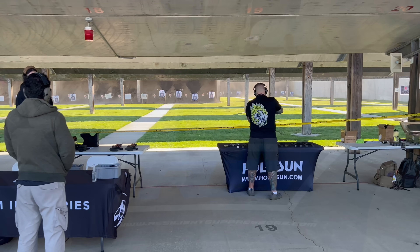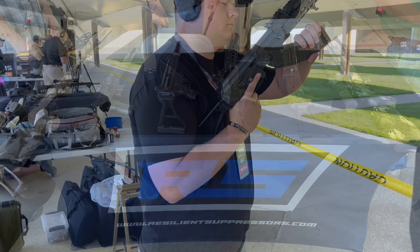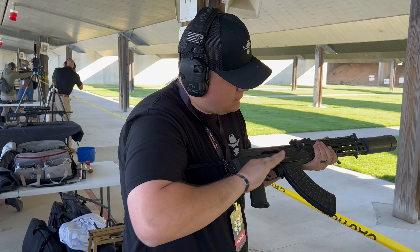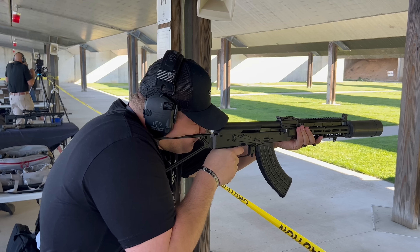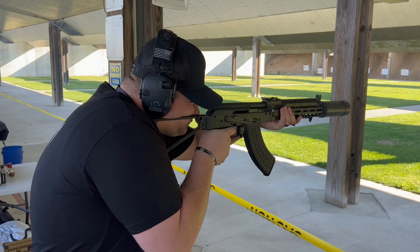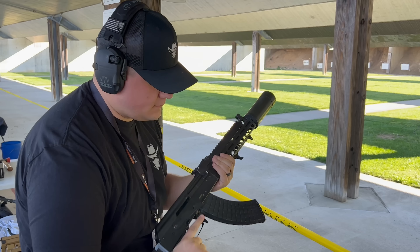First up, we have Resilient Silencers. I got to shoot an AK-47 with their 30 Carbine can on it — felt really good, real smooth. I also shot a nine millimeter can they produce on an MP5, which was pretty nice. They also had Rending there with them, which is more of a muzzle device company.